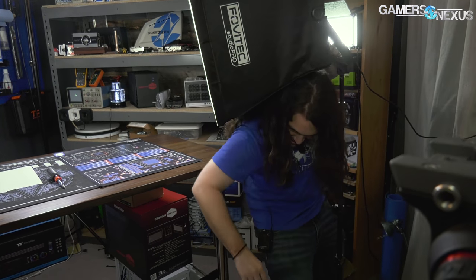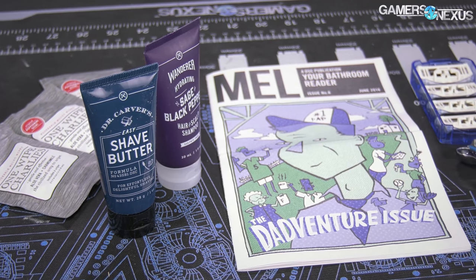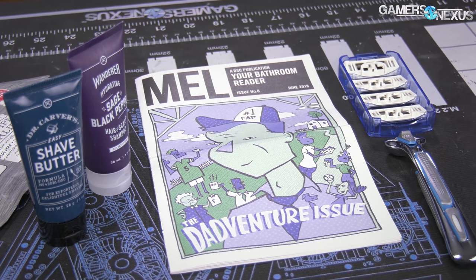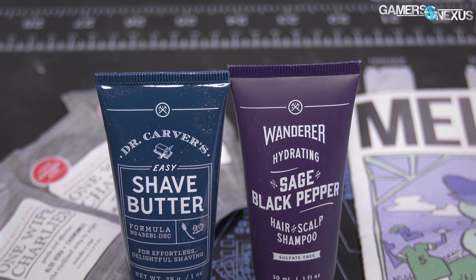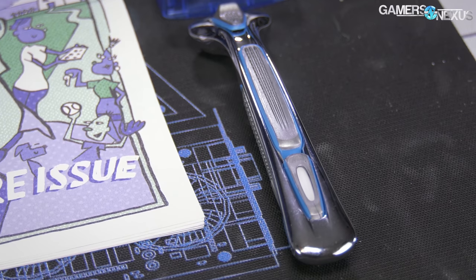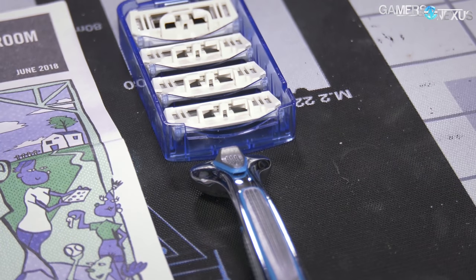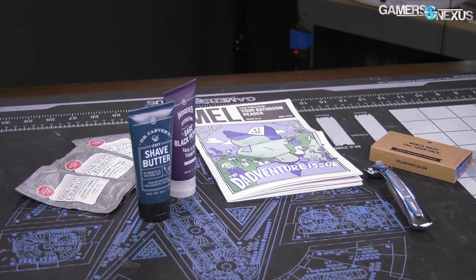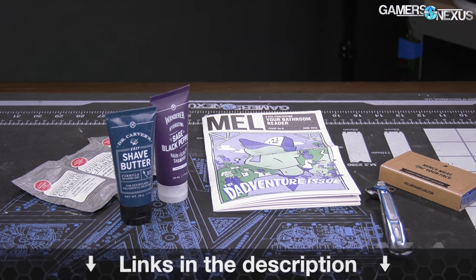Before that, this video is brought to you by Dollar Shave Club's Daily Essentials Starter Set. This full grooming kit ships for five dollars and includes trial-sized versions of the company's popular shave butter, body wash, and wipes, and also includes a solid high-quality razor and a full set of cartridges. Go to dollarshaveclub.com/gamersnexus to get the Daily Essential Starter Kit for just five dollars with free shipping, or click the link below.